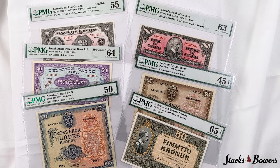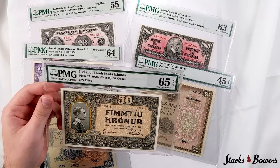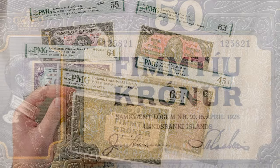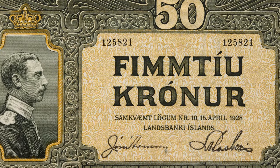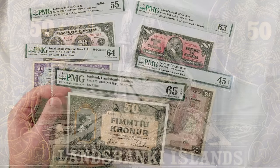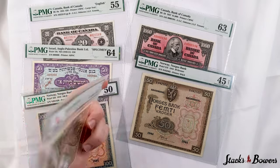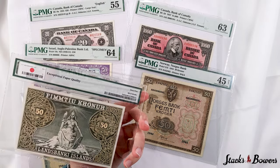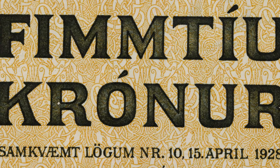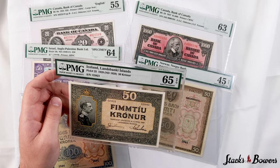Up next we have a showstopper of a note. This Iceland 50 kroner note is found in a lovely gem uncirculated 65 EPQ grade. We had the pleasure of offering the Pick 26 100 kroner in our April 2020 Hong Kong sale, and that note sold for a staggering $27,600, which we would expect this note to come close to when it crosses the auction block. Just three examples have been graded by PMG, two of which are in very fine 30 grades, with this gem standing out by a country mile in the grading service.